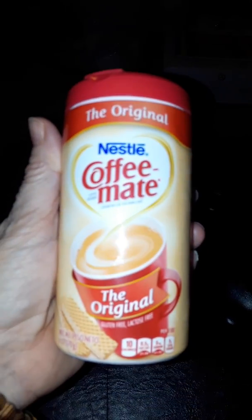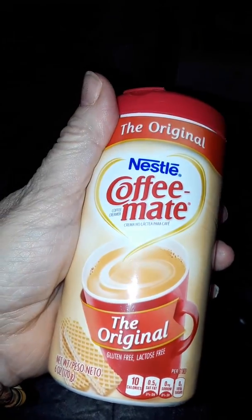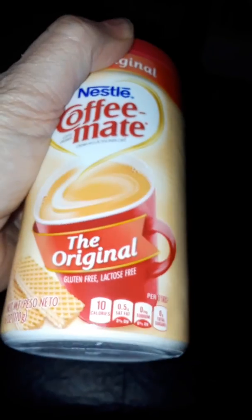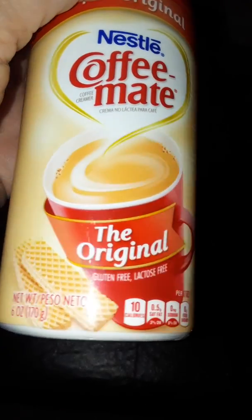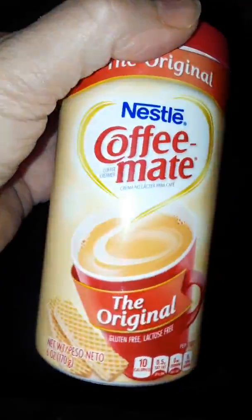I got this Coffee Mate because I had some old liquid Coffee Mate in the refrigerator that I threw out. I don't make coffee a lot — I usually get it out — but sometimes when I'm home I'll make a cup and I make sure I have this. It's six ounces; it doesn't say how many cups per teaspoon, but this is just the regular Coffee Mate.